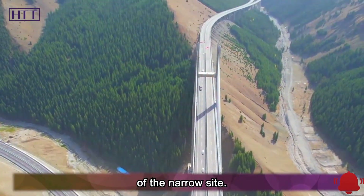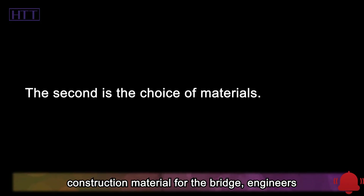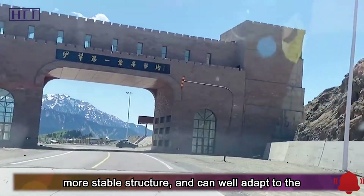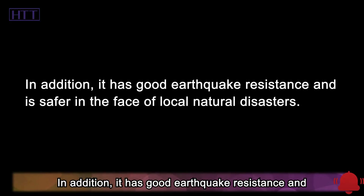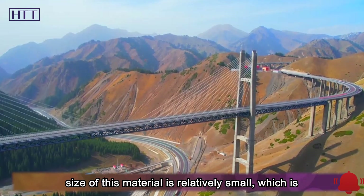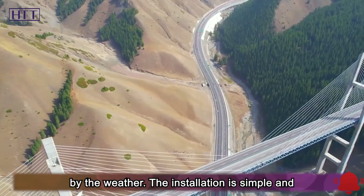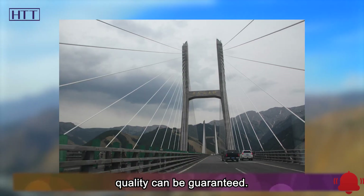The second innovation is the choice of materials. Engineers chose steel trusses as the construction material for the bridge. Compared with concrete beams, this material has better force resistance and more stable structure, and can well adapt to the local complex geological structure. It also has good earthquake resistance and is safer in the face of local natural disasters. The size of this material is relatively small, which is very convenient for long-distance transportation and factory manufacturing, and it is not affected by weather. The installation is simple and fast, the construction risk is also small, and the quality can be guaranteed.